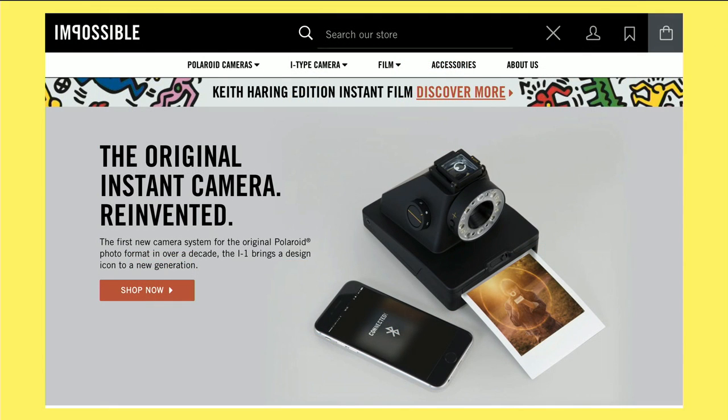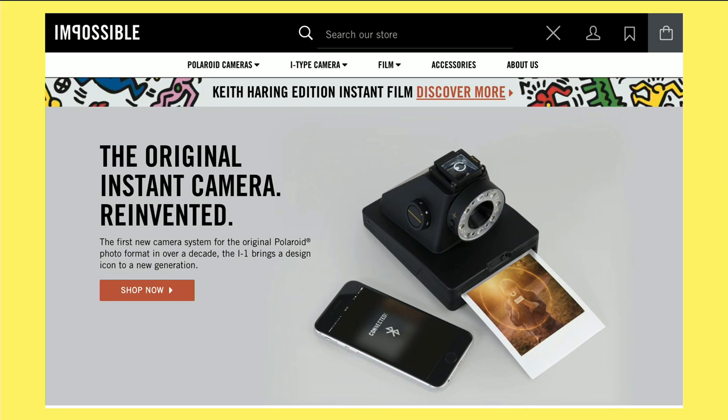Michael also pointed me to a new camera they've put together called the i1. It's a Polaroid camera but with some newer tech integrated into it, so you can use your phone as a remote control, and I think it does have a live viewfinder that goes back to the phone. Not digital though — it's a one-shot camera. You take the picture and get it printed, but you can't do any reprints or store any JPEGs on it, but kind of cool.